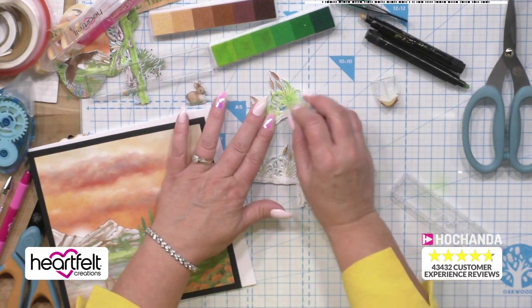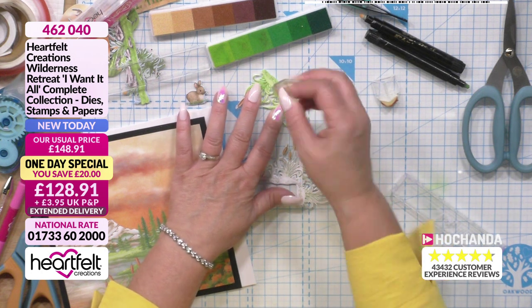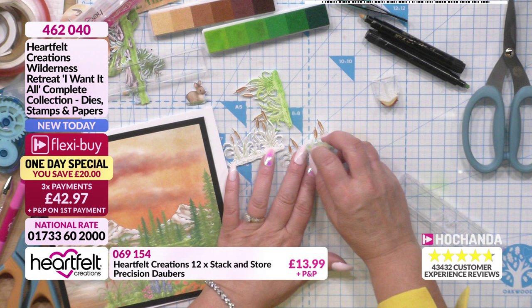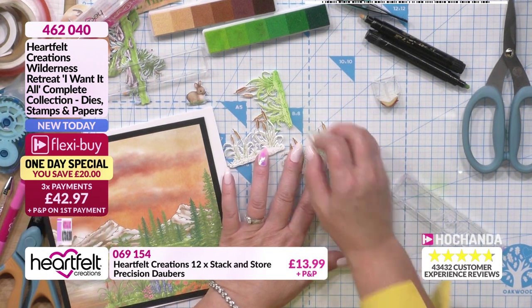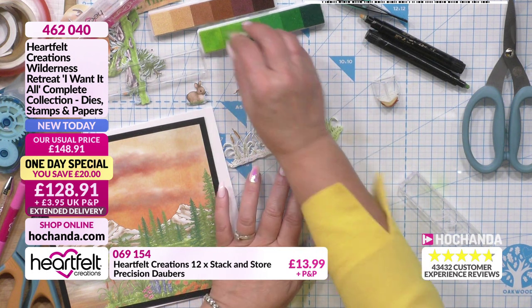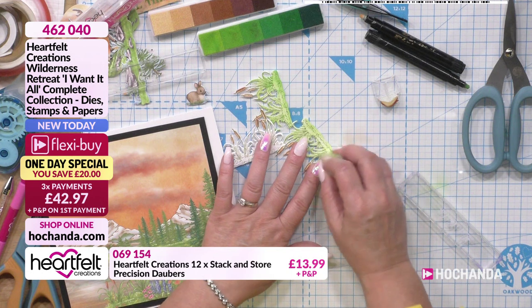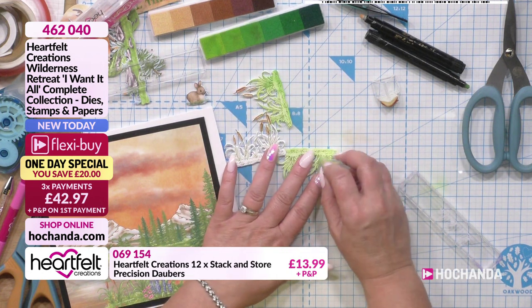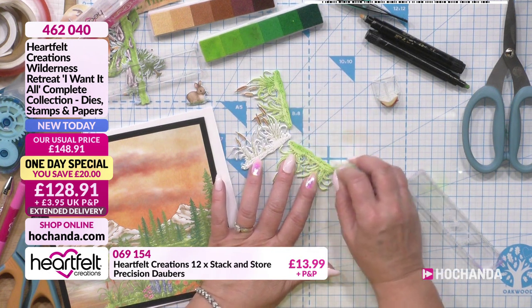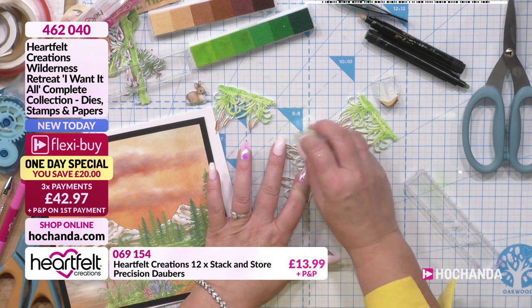I'm just colouring the bulrushes with those daubers, and look - this is how quick it is. Very effective because even though I've got that lime green I can now go in with a slightly deeper green and add a bit of shading. There's a lot of detail in there but it's easy to add colour because they're just variations of green intermingled. All I'm doing is adding that colour and blending it in.